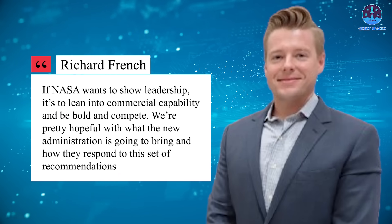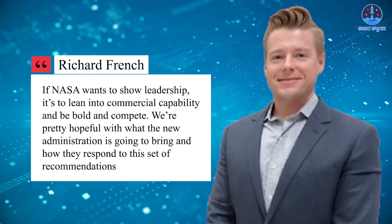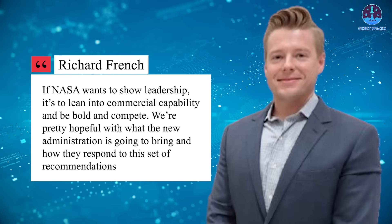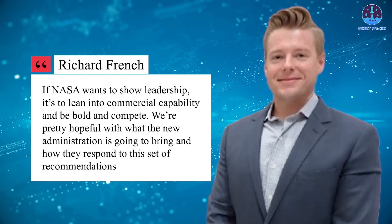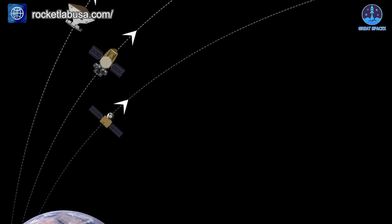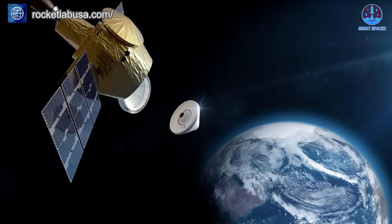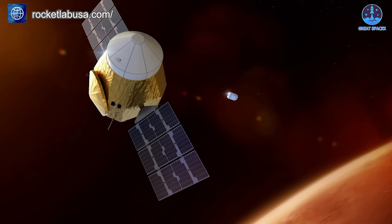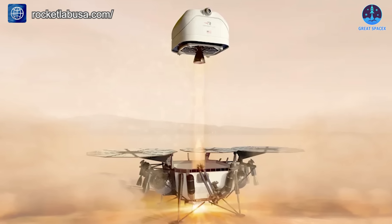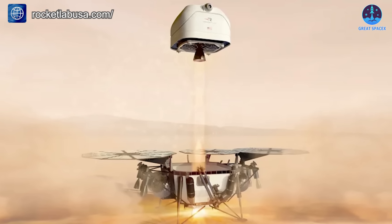French further emphasized the need for NASA to embrace commercial competition: 'If NASA wants to show leadership, it's to lean into commercial capability and be bold and compete. We're pretty hopeful with what the new administration is going to bring and how they respond to this set of recommendations.' Rocket Lab's stance underscores their frustration with the inefficiency of NASA's current plans and their belief that private sector innovation holds the key to overcoming these challenges.